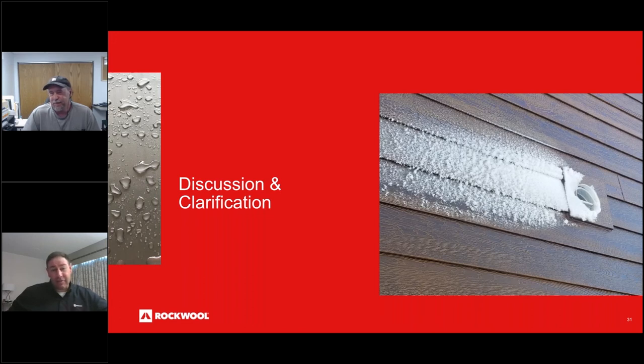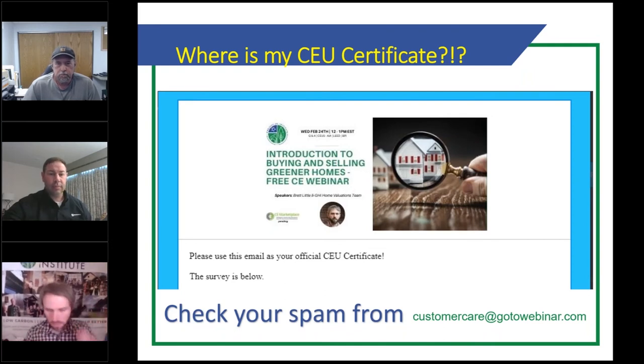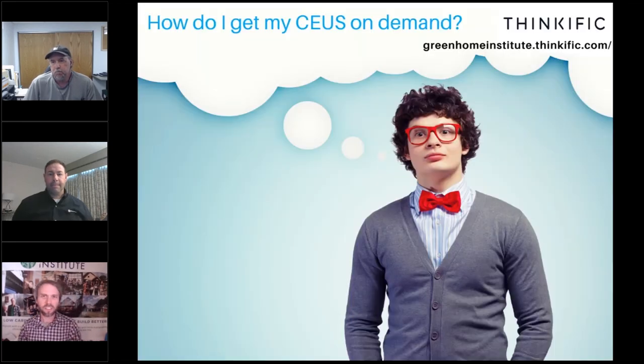Thank you, Randy, and thank you to everybody for joining. For those looking for continuing ed, take the survey that pops up at the end when we close out. If you miss it, it'll be sent to you by email — check your spam for customer care at gotowebinar.com. Take that survey. If you're watching this on demand in the future, take the quiz either on the USGBC or Thinkific platform, get an 80% passing rate, and then you can pick up your CEU.